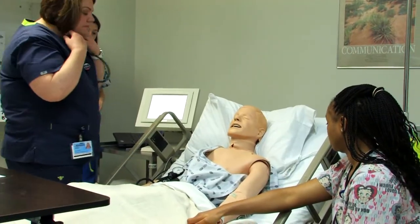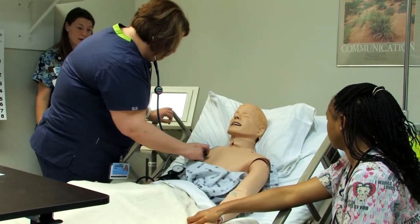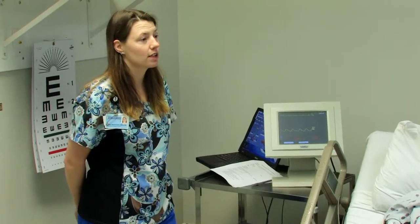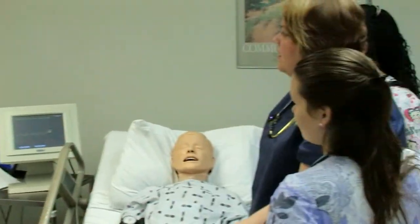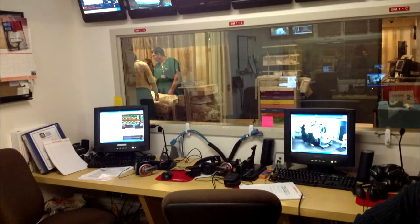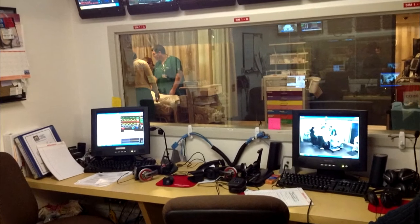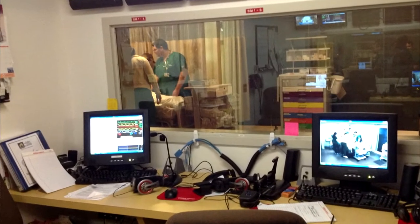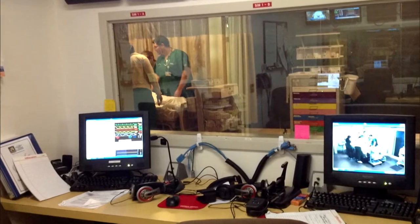Basically, the students come in just like they were in the clinical setting and talk to the patient. The teacher can talk through the patient, so the patient will speak just like they were communicating in a real setting. The control room is set up so that nursing faculty can be watching the students and communicating with them through the mannequin.